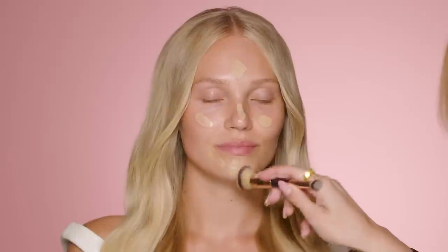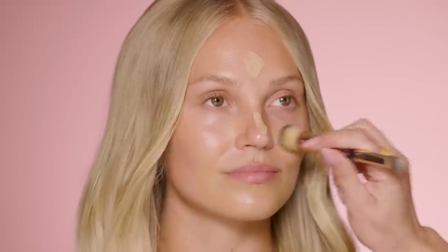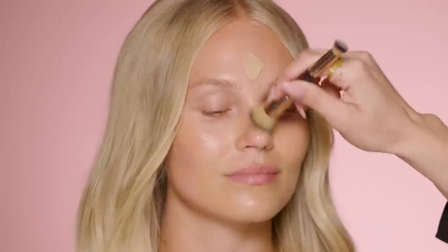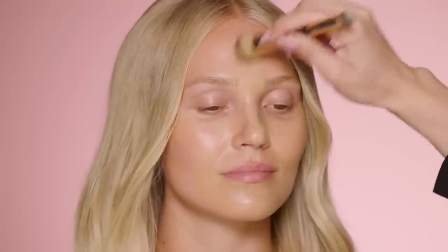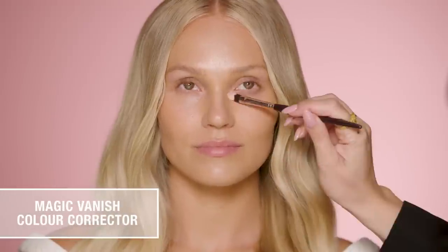For Britney's wedding day base we chose Beautiful Skin Foundation. On Ruth I'm using shade 7 Cool to add a touch of summer warmth to her complexion, but Britney wore shade 8 Warm. What I love about this is that it's not a heavy blanket of coverage — it gives you beautiful hydrated glowing skin that looks as amazing in real life as it does on camera. I'm buffing it in using my Hollywood complexion brush for lightweight gorgeous coverage that still looks like skin.